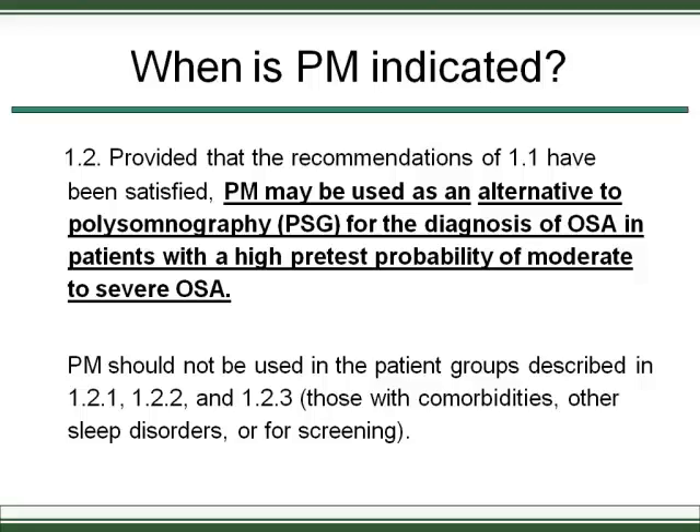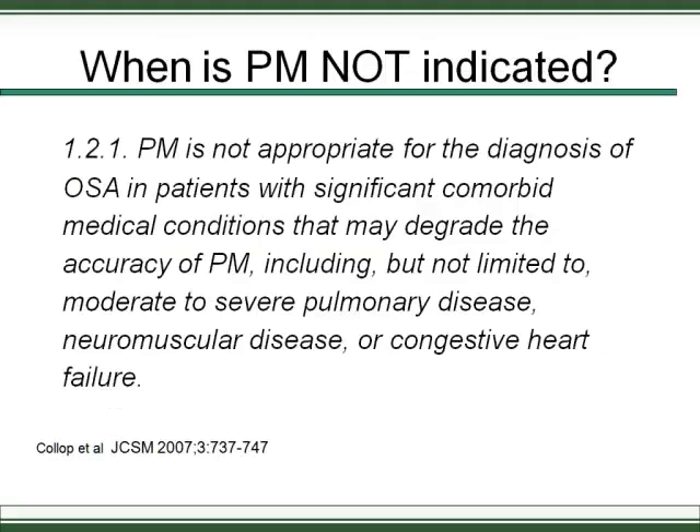Portable monitoring may be used as an alternative to PSG for diagnosis of OSA in patients with a high pretest probability of moderate to severe OSA. The reason moderate-to-severe is specified is that with portable monitoring, you divide total events by monitoring time rather than total sleep time, which tends to minimize the AHI. However, if you have 15 to 60 events per hour, that's less likely to be a false negative — it will still fall in the diagnostic range.